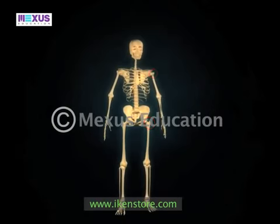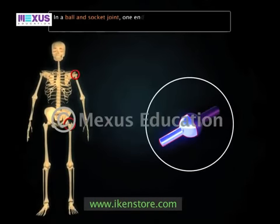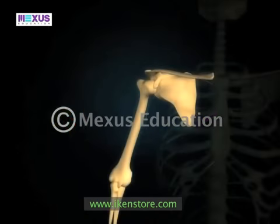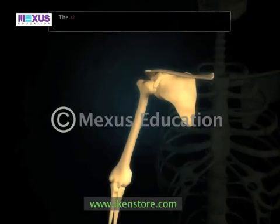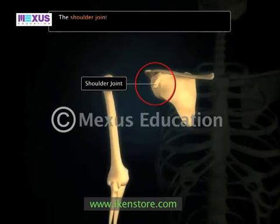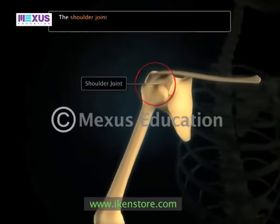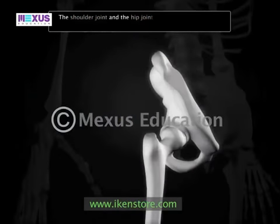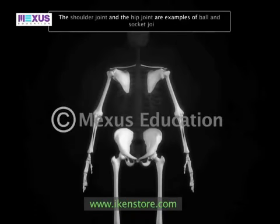In the case of the ball and socket joint, one end of a bone is rounded and ball-like and fits into a cup-like depression of another bone. Such joints allow for movement in various directions. The shoulder joint, where the humerus fits into the glenoid cavity, and the hip joint, where the femur fits into the acetabulum, are examples of ball and socket joints.